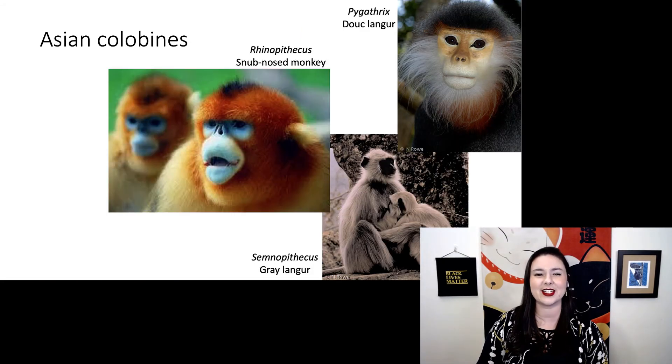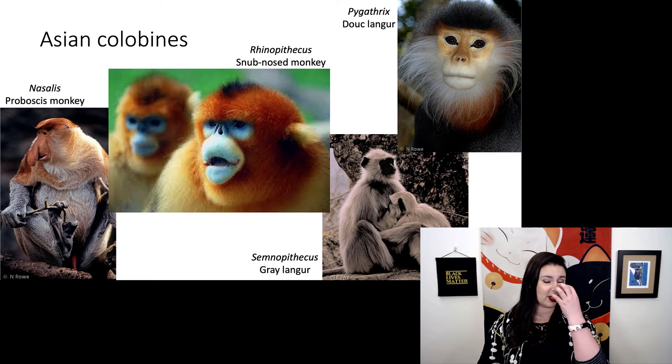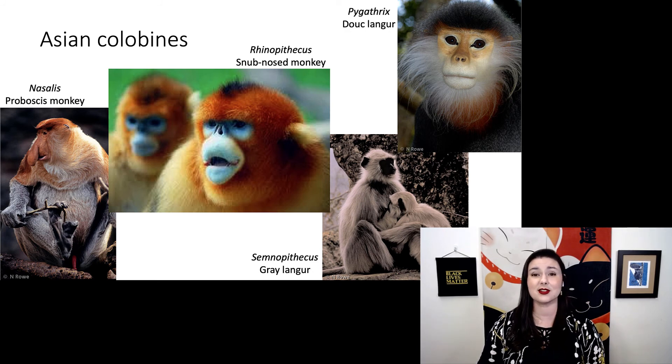We have a bit more variety in our Asian colobines. We have Pygathrix the douclangur, Rhinopithecus the snub-nosed monkey, Semnopithecus the gray langur, and Nasalis the proboscis monkey with his gigantic nose. And for these monkeys, size does matter.